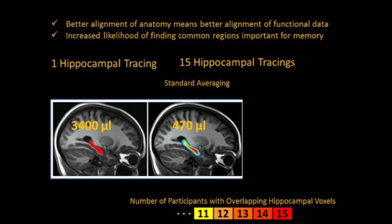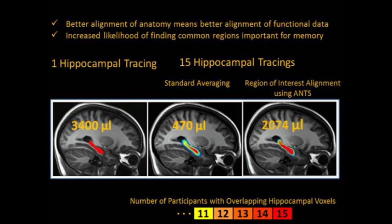The picture is much different if you use the ROI ANTS technique. If you carry this out, you get about 2,740 microliters of tissue — a much larger area in which you might possibly find your effects. This technique has been demonstrated with a region of interest in the hippocampus, but it can also be done without a region of interest, relying just on the grayscale information contained in the T1 image. Better alignment of anatomy means better alignment of function and an increased likelihood of finding an activated region in your study.